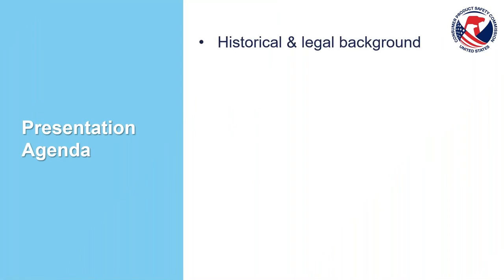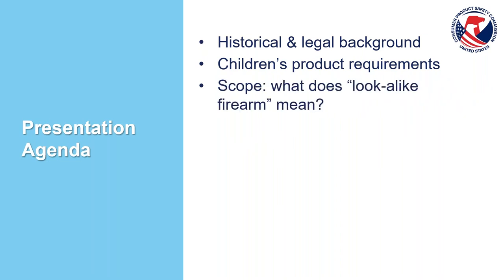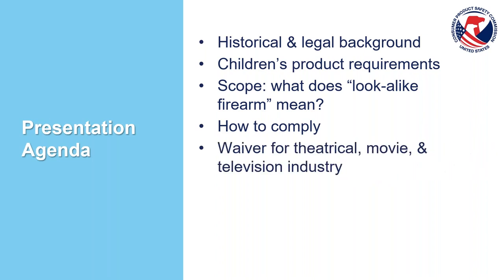Let's take a look at the presentation agenda for today. First, we'll start with an overview of the historical and legal background for this product category, and then we'll have a very fast and quick overview of children's product requirements. Please note that this presentation is designed primarily for products considered general use products and not intended for children's products, but we are going to have a quick overview in case there are any children's product toy manufacturers watching this video.